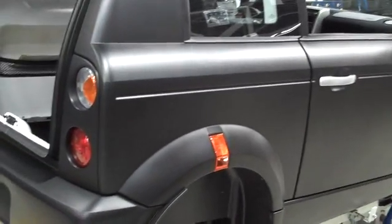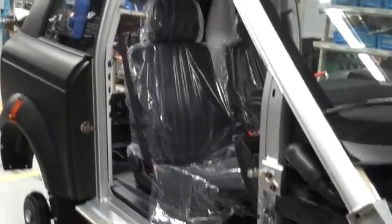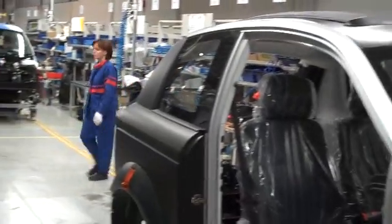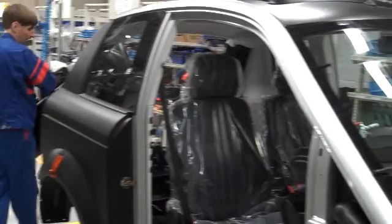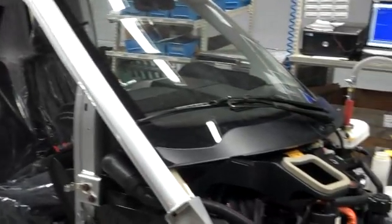This is Jim Motavalli reporting. We are on the Think assembly line. These are Think electric cars being made at Valmet in Finland. This is a Finnish production line for these very small urban battery cars that will ultimately be destined for the United States.